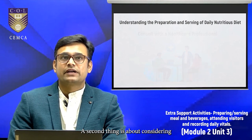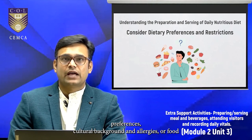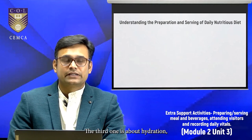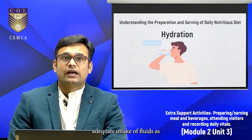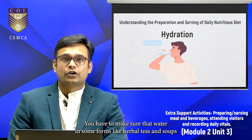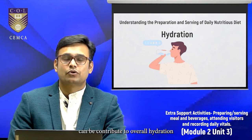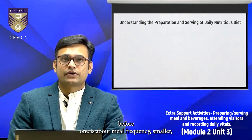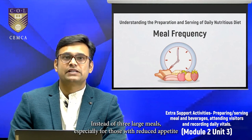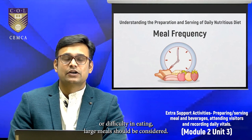The second consideration is dietary preferences and restrictions. The individual's dietary preferences, cultural background, and any allergies or food intolerances should be properly taken care of. The third is hydration — adequate intake of fluids, as dehydration is a common concern among the elderly. Ensure that water in various forms like herbal teas and soups can contribute to overall hydration. The fourth is meal frequency — smaller, more frequent meals throughout the day instead of three large meals, especially for those with reduced appetite or difficulty eating large meals.